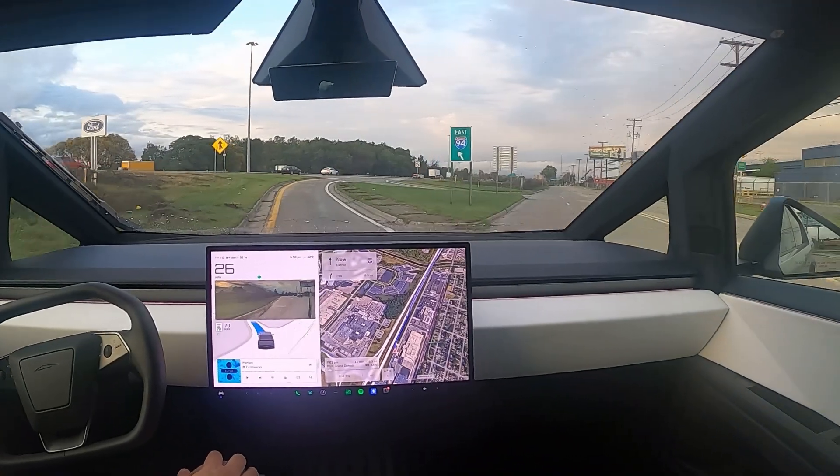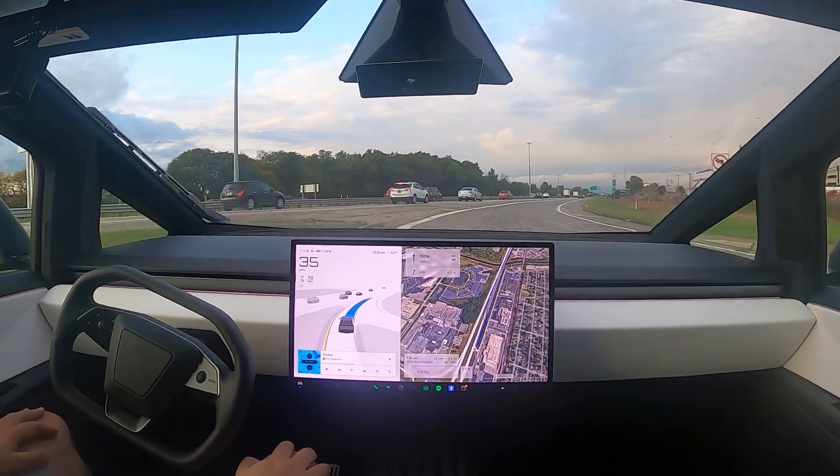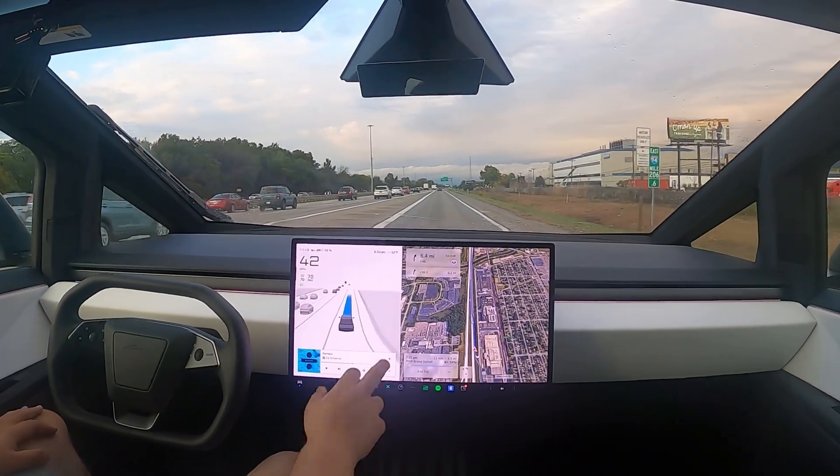Nicely done. Wow. Okay. So now this is my first drive ever, guys — AI on the highway. Let's see how it does.